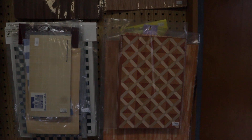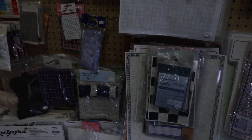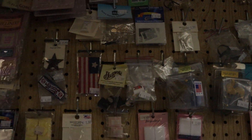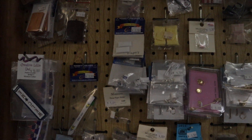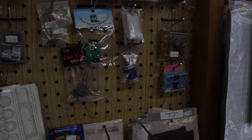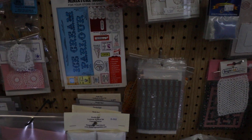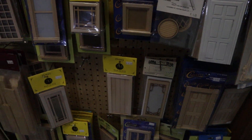She has her building supplies and little knickknacks, and window treatments.